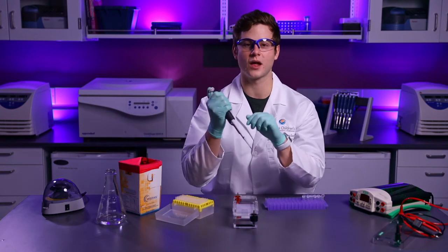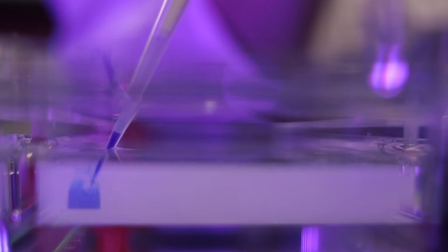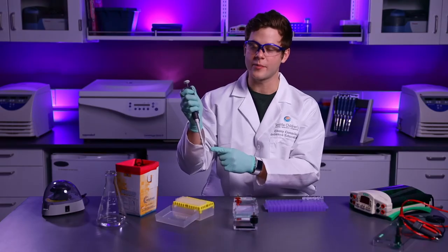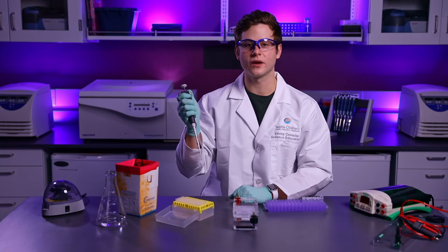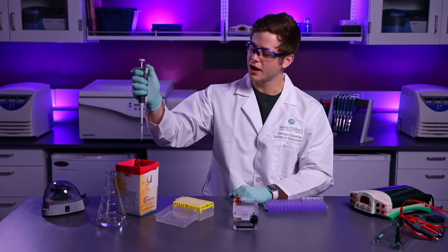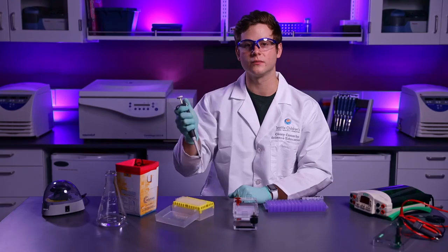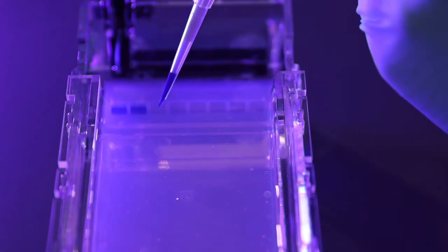The best way to load the gel is to place my elbows on the bench for support, and I'll use my other hand to help keep the micropipet steady. I will load the gel from left to right, starting with the patient sample in lane one. It's not a good idea to use this micropipet tip again, because I could accidentally mix one chemical into another — that's called cross-contamination. To avoid this, I can remove the micropipet tip by pressing the eject button, get a new one for the next measurement, and load the next sample in lane two, which is bacterial DNA from the strawberries.